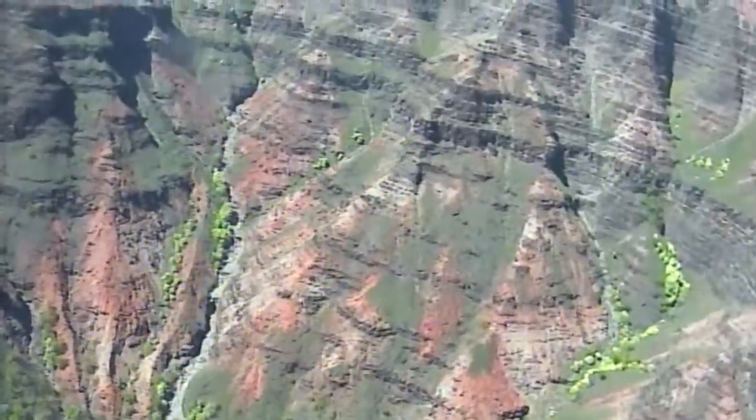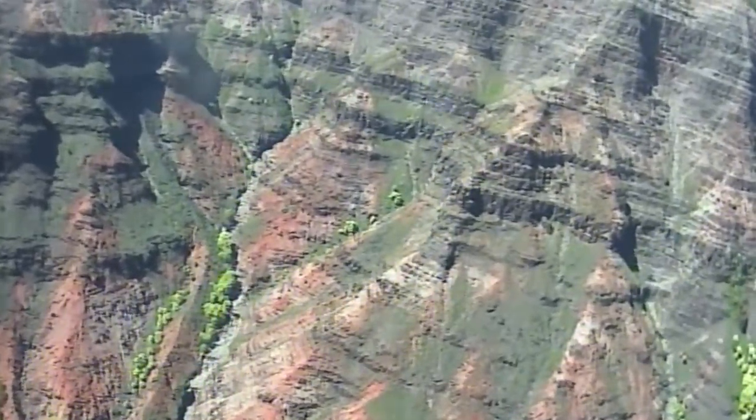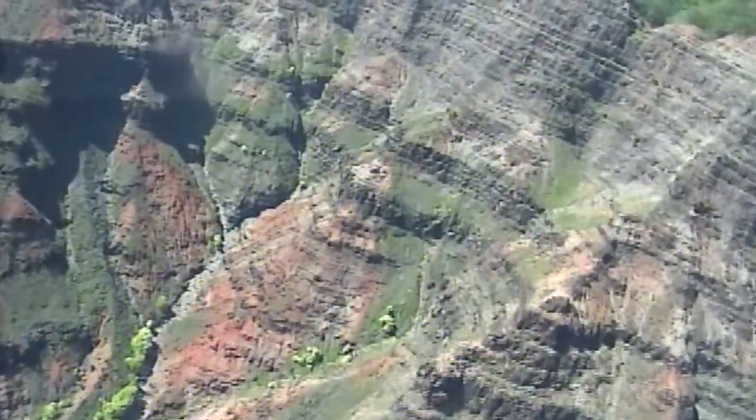That's Kokee State Park up here in front of us — that's our high country. You can drive up here, just follow the west edge of the canyon. They have a restaurant and a museum up there, cabins for rent, and excellent hiking trails. Really pretty up here.